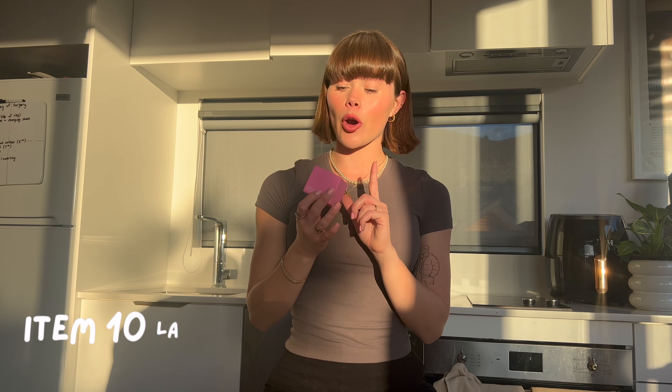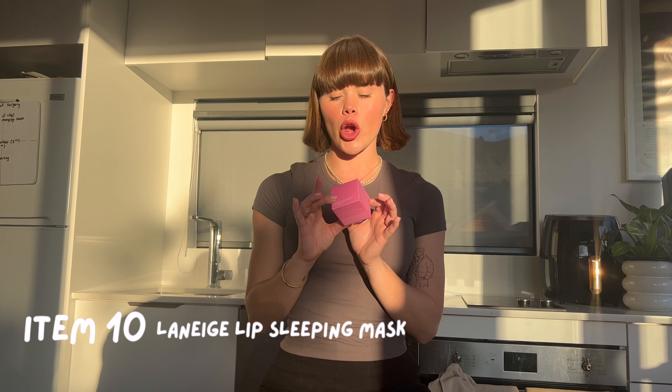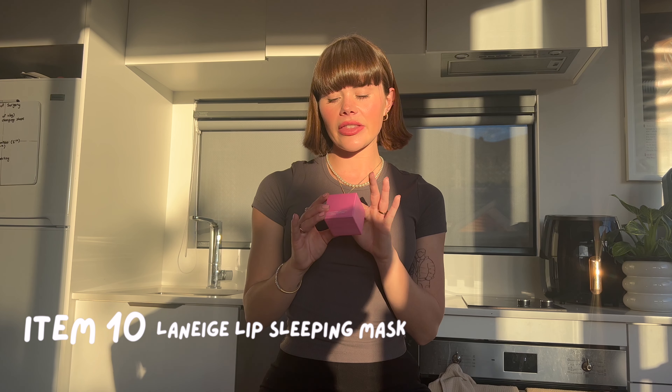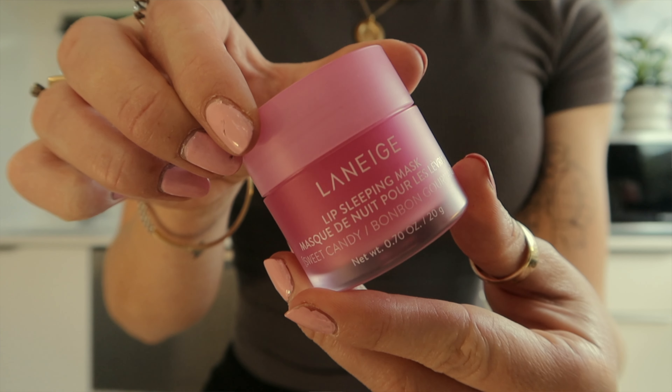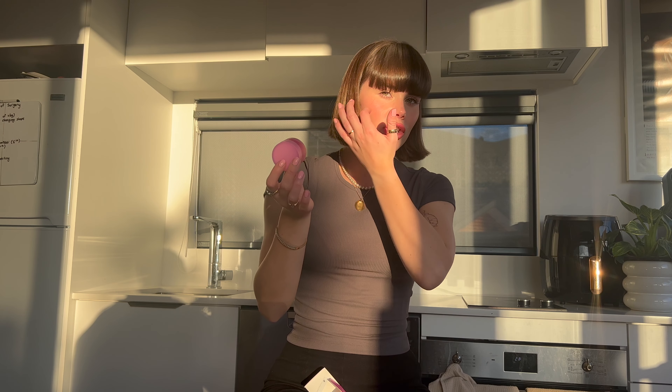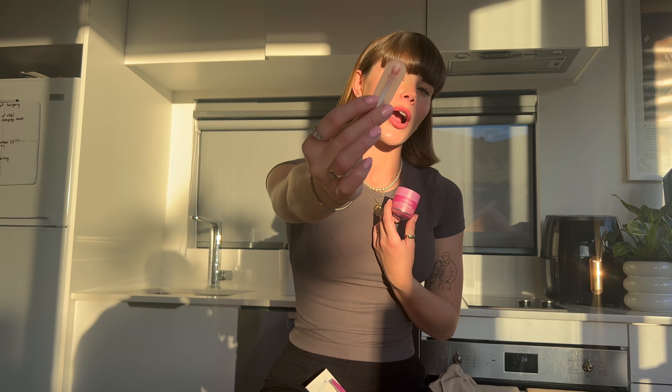The next product I got is from Sephora, and I think this is quite a popular product on social media at the moment. This is the Laneige Lip Sleeping Mask in Sweet Candy. It comes in this cute little container. It's meant to be a sleep mask, but I think people literally just use it as a lip balm — it's just really, really hydrating. It also comes with a little applicator, which is nice because I don't like too much of a pigmented lip. I like just a little bit of a tinted lip balm.